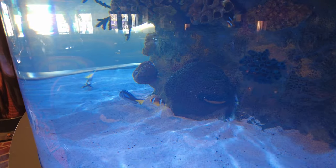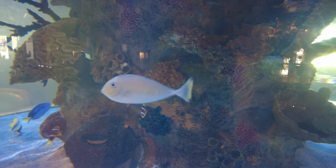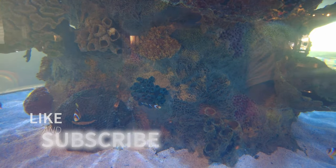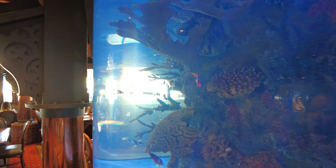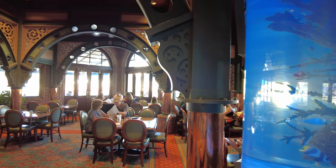By the way, if you are finding this information helpful, I would love it if you would hit that like button and subscribe if you'd like to get more ideas like this to do in my beautiful state of Florida. I release a new video every week, and the best way to see them is by subscribing.